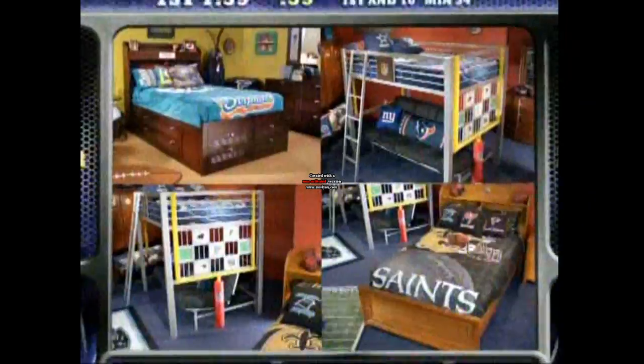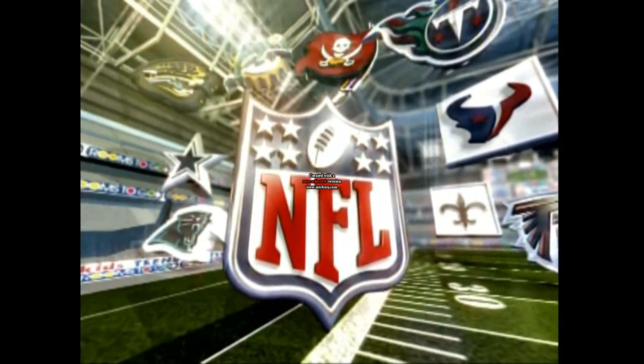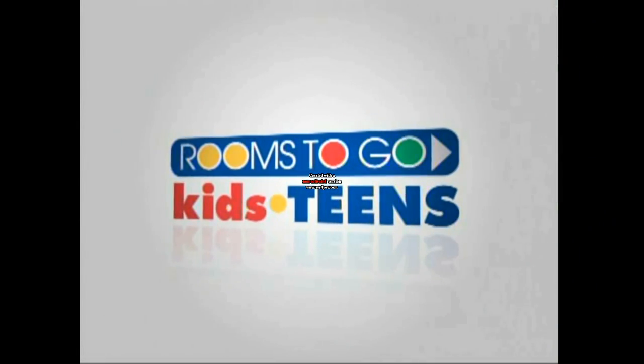32 teams, four cool styles — the NFL Bedroom Collection. Beat the rush and make it your goal to go to Rooms to Go Kids.